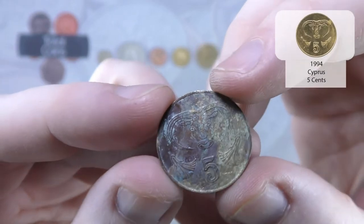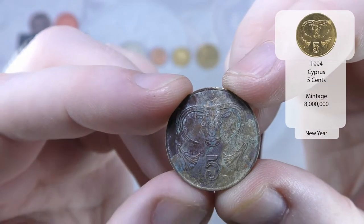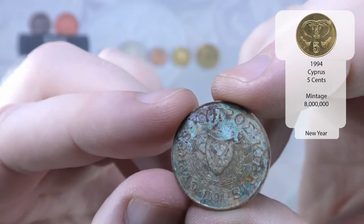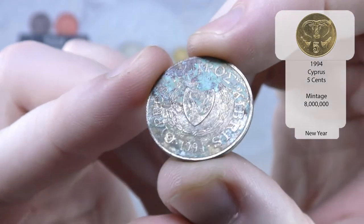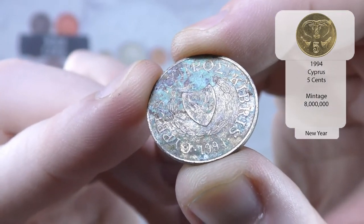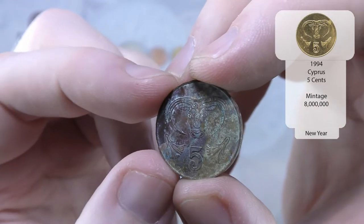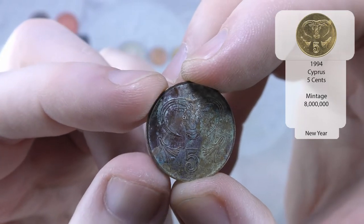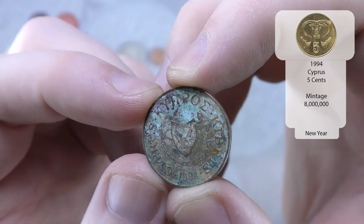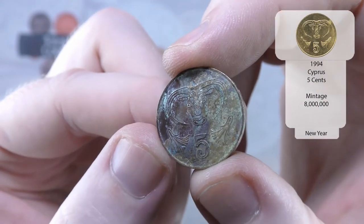And then — oh, that's seen better days — but that is a 5 cent from Cyprus, I believe. Yep, 1994. But it is not in great condition at all. I'm hoping that we've got that year, but to be quite honest it probably won't go into my collection.